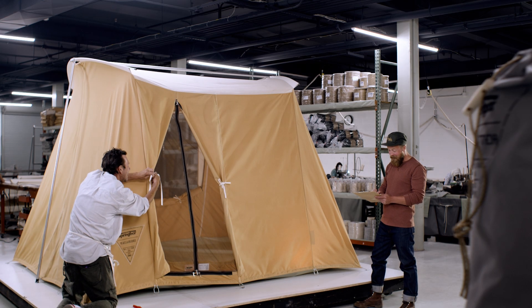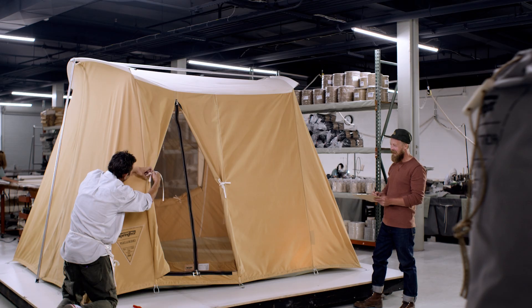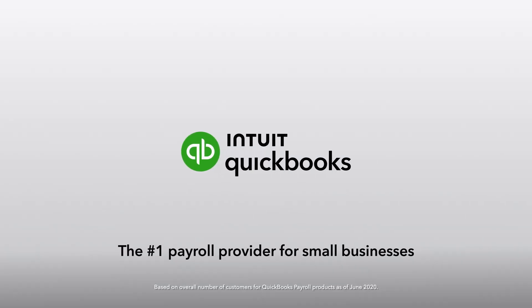Whether you're a company of one or a growing team, it's never been easier to take care of your people and your business. QuickBooks Online Payroll — the number one payroll provider for small businesses.